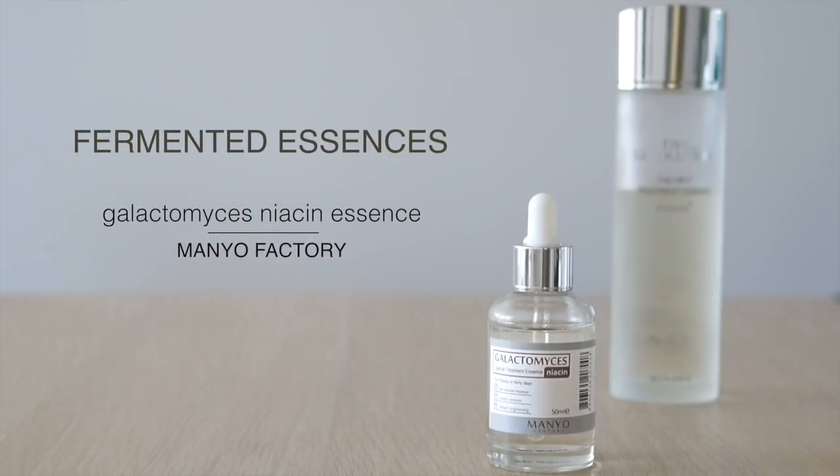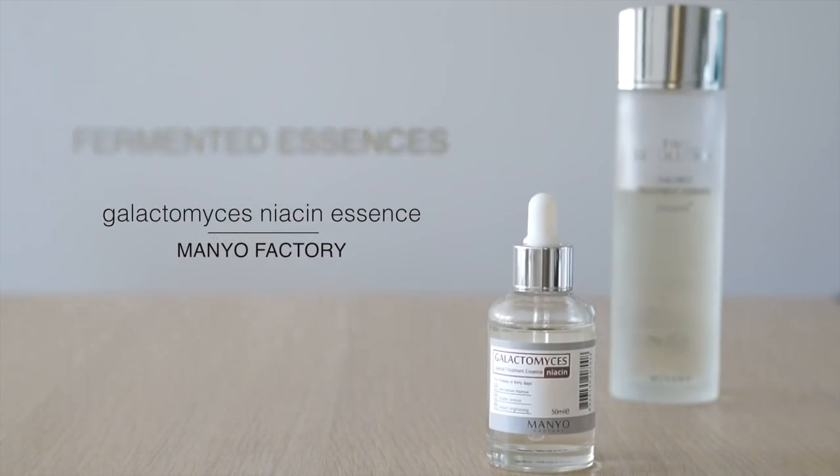Depending on what your skin needs, this is where essences come in. If your need is a little bit of hydration, some brightening, or anti-aging, I'm personally loving the galactomyces niacin from Manufactory. Over time this is really going to strengthen your skin, keep it hydrated, plump, and bright, and it's an organic brand.